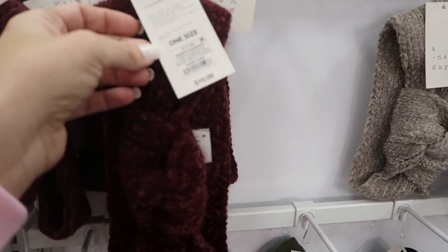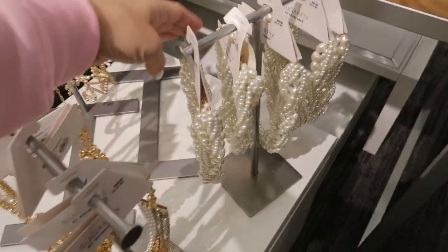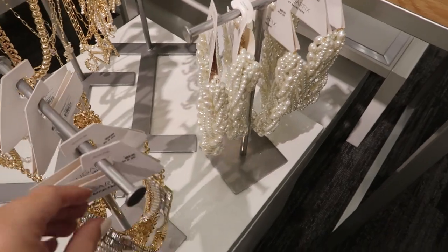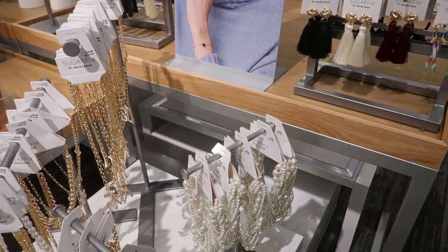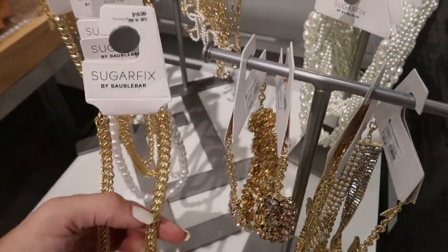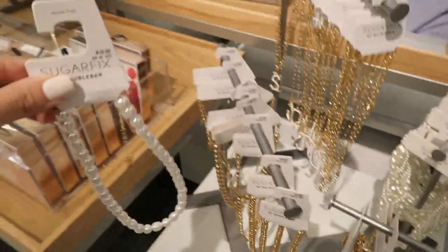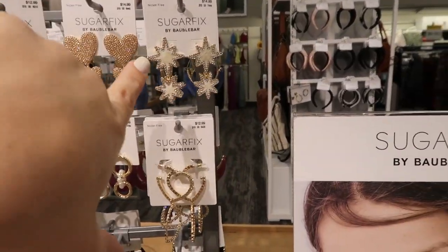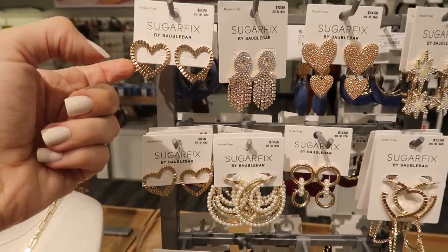I mean, I'm in Florida — I don't know if I could get away with wearing one of these — but if you're in cold weather these are really good for $10. It looks like there are some more necklaces from Sugar Fix by Baublebar. This big chunky pearl is $29.99. This one is really pretty at $29.99 with the pearls and rhinestones. Then they have a twisted rhinestone and a pretty gold for $16.99, and pearls for $19.99. I like this one too for $16.